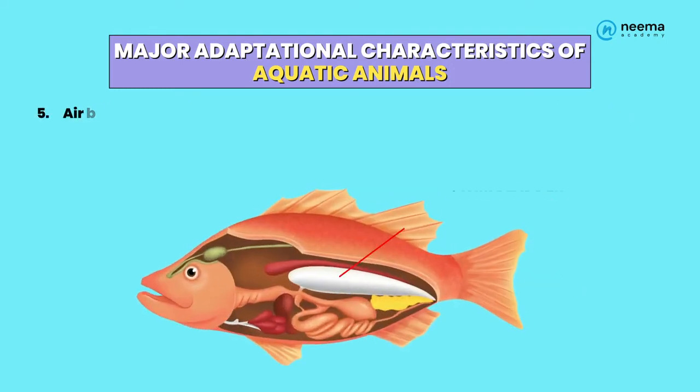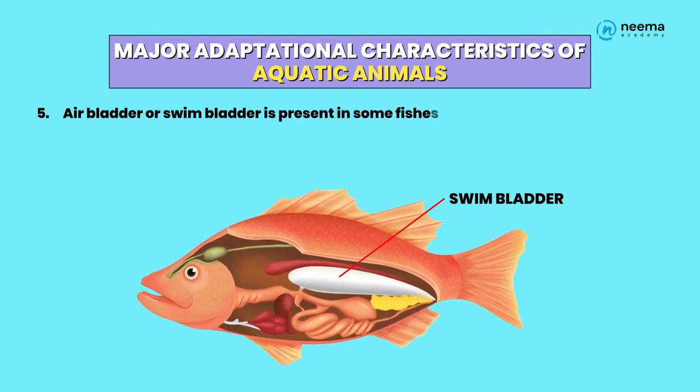5. Air bladder or swim bladder is present in some fishes. It is filled with air and helps in floating.